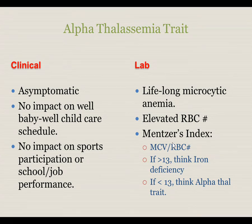Alpha thalassemia trait is the most common of these conditions. It occurs in approximately 10% of African Americans and frequently more than that in Southeast Asian populations. Clinically, this condition is asymptomatic. It is common to diagnose a parent who has this condition because we find the child has it on their newborn screening. Because this is asymptomatic, it has no effect on well-baby or well-child care schedules, and has no impact on sports, school performance, or job performance. Laboratory-wise, this is an important condition to note in a child's record, as this child will have a lifelong microcytic anemia.